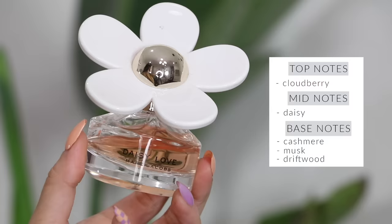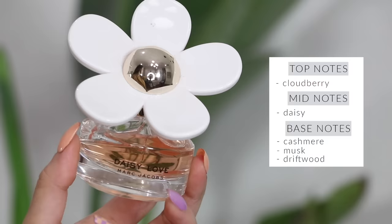Daisy Love from Marc Jacobs is a very very fun springtime, fresh, easygoing perfume. It's kind of like a romantic lovey scent — I picture a lot of girls in college or high school really liking this because it's very soft and feminine, not too overpowering. I really love this packaging, it's so pretty on your vanity. It's not my favorite Marc Jacobs scent, but I love how fresh and feminine it is.